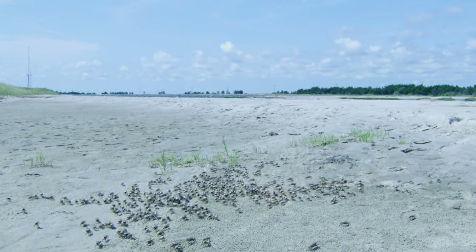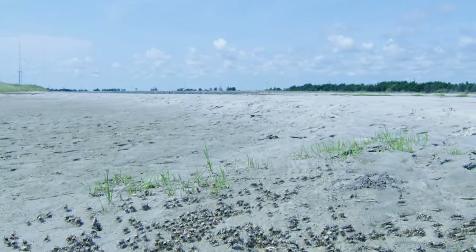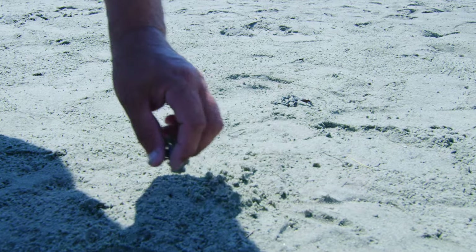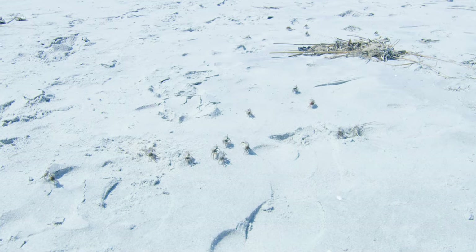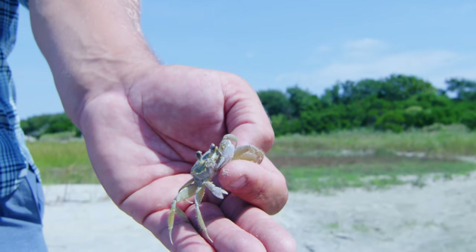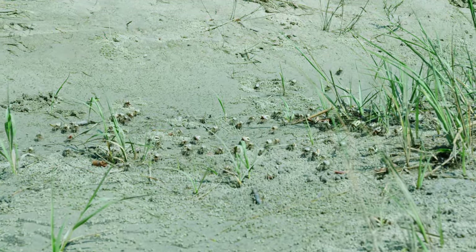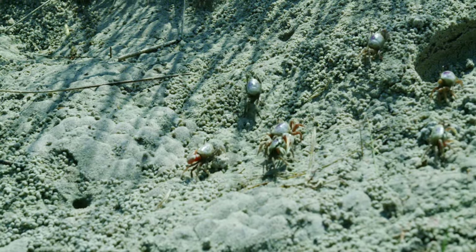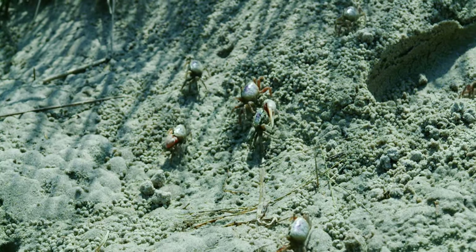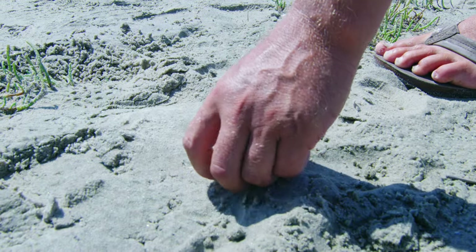Enter the fiddler crab. Fiddler crabs are elusive. They can be found at low tide, humbly sifting sand, cleaning the marsh, serving their purpose. Competition gets the better of them — they can be found in large numbers, in tight-quartered areas, very susceptible to harvest. When presented properly, sheepshead find them irresistible.